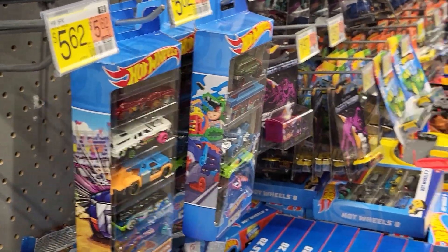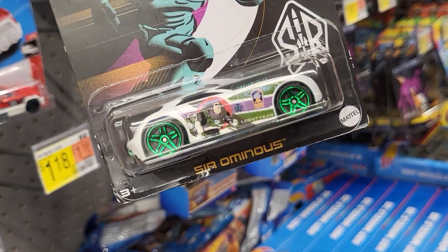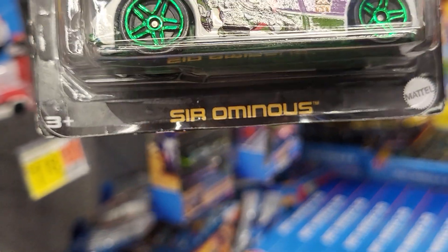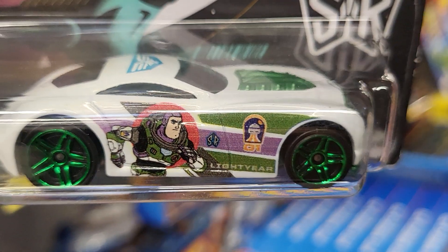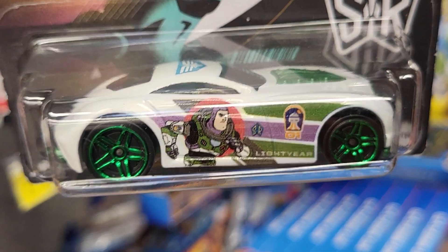This one is Mighty Worn — it's been here for a while. This is the Deora 3 — it looks like this one's got a motorcycle inside of the car — and this is number 71 of 250.